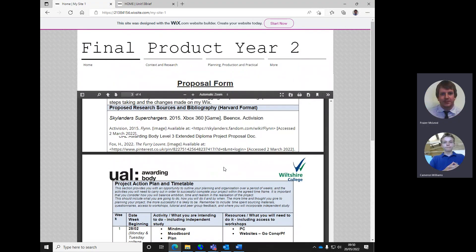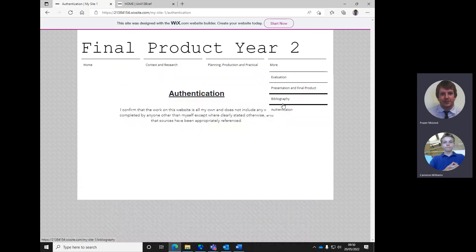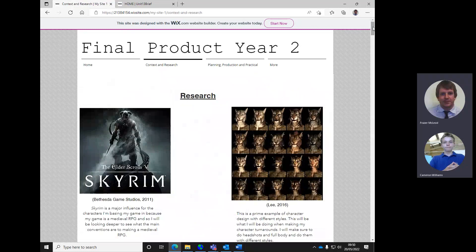So Dystopian Islands is what we've gone for. You've added to context and research. I'm just going to check while I'm here that everything else is in order. So we've got proposal - good, we've got authentication, bibliography is underway - that's looking okay. Context and research - let's start here. The focus today is really planning practical production, but we'll come back to context and research given that there wasn't too much to look at last time.